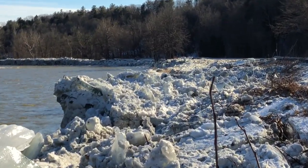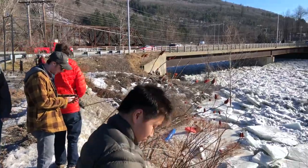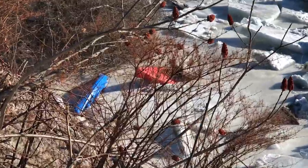It goes all the way down the shoreline. We found an area where you can see the ice jam that's built up behind us — it's pretty incredible. So we're gonna check it out. If you look down you can see those kayaks that have gotten washed away.